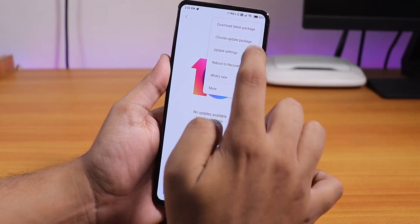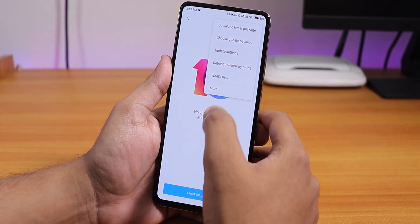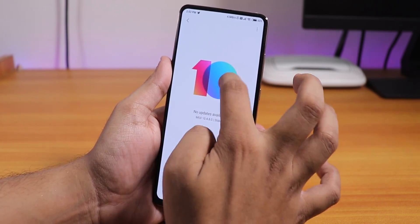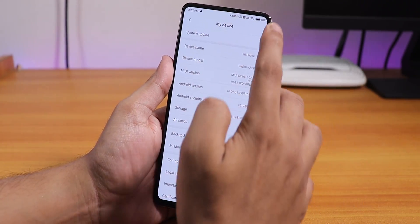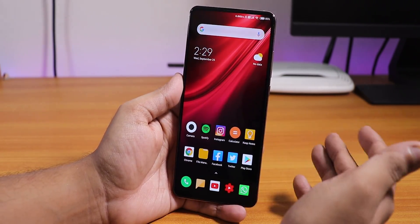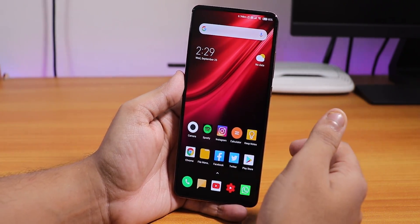If you want to enable the advanced features on this updater — like reboot to recovery — and you don't see them, just tap on the logo up here multiple times and they will appear. Now I'm going to show you what's new and what things have changed.